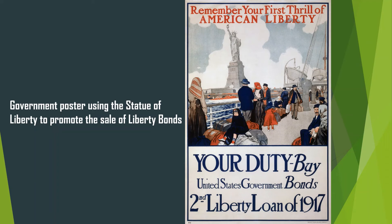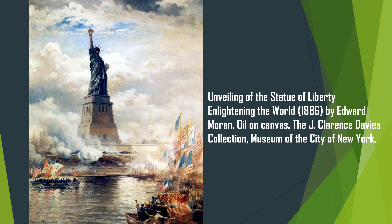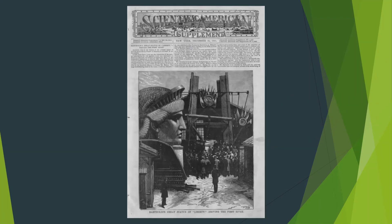The Statue of Liberty has been on UNESCO's World Heritage List since 1984. A smaller copy of the statue is in Paris and faces the Atlantic Ocean. There are also small copies in other parts of the world, such as Osaka, Pristina, Beijing, Nevada, South Dakota, Bordeaux, and Poitiers.